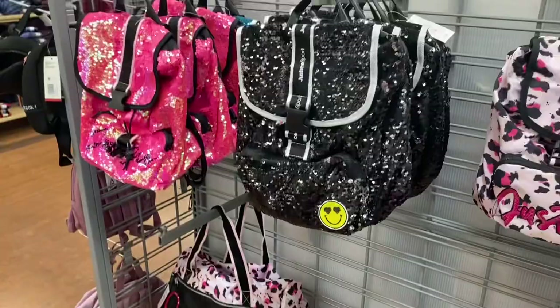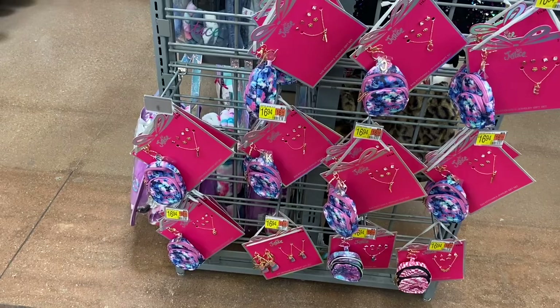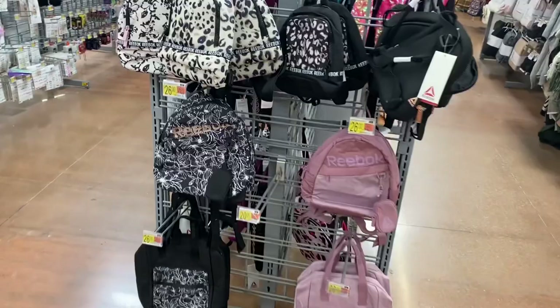They also have Justice backpacks for $18, and a duffel bag option too — that would be a great Christmas gift. There are also Justice sets that come with earrings, a necklace, and a pouch for $16.94 — also a great Christmas gift idea.